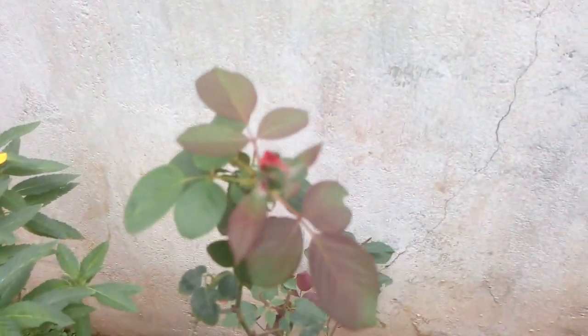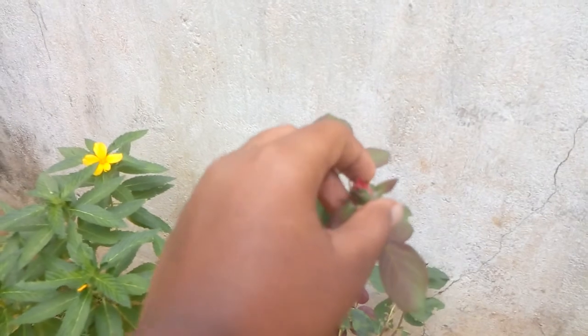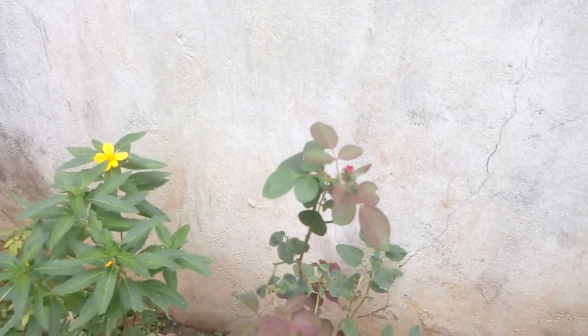Okay friends, thank you for watching this video and also thanks for supporting us. Tomorrow I will make a video on this flower — blue one, another one. Okay, bye friends, bye!